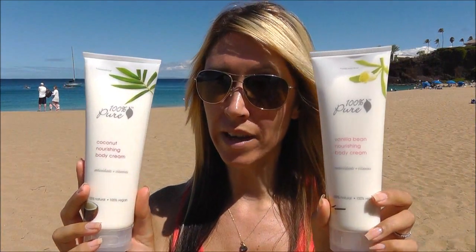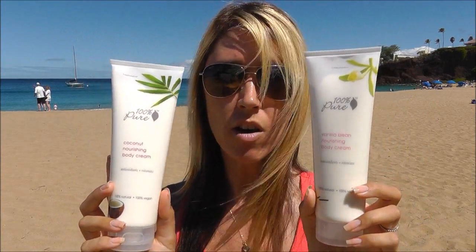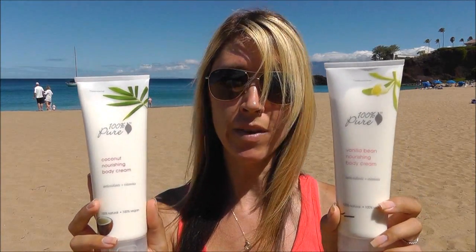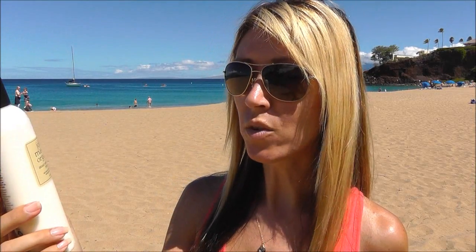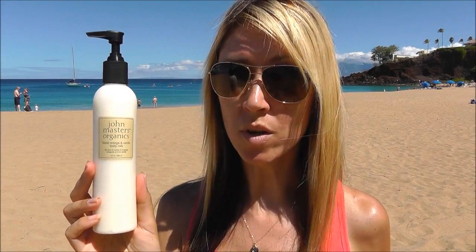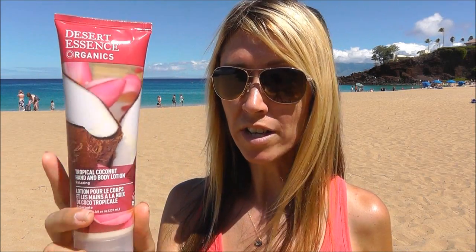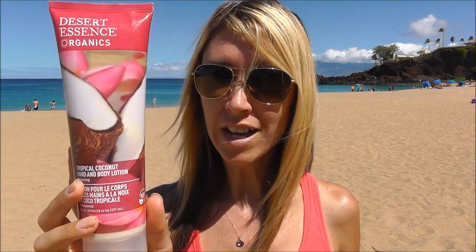Even after your after-sun skincare regimen, you still want to take extra good care of your skin. I have four completely natural body lotions to share. These two are my favorites — they're by 100% Pure: the Vanilla Bean Nourishing Body Cream and the Coconut Nourishing Body Cream. They smell amazing, they're completely all natural, and soothing to your skin. Next I have the John Masters Organics Blood Orange and Vanilla Body Milk. This is a very lightweight lotion — not sticky, not tacky, feels great, absorbs immediately, and it smells amazing, like an orange cream 50-50 bar. If you're on a budget, I highly recommend Desert Essence Organics Tropical Coconut Hand and Body Lotion. They have a whole range of fragrances, they all work well, blend in, absorb immediately, and feel good — all natural, a great option.